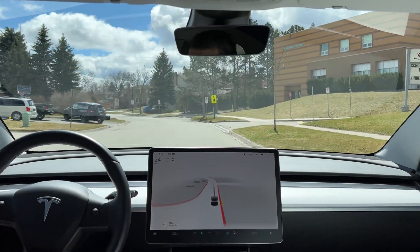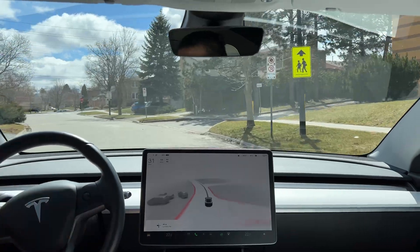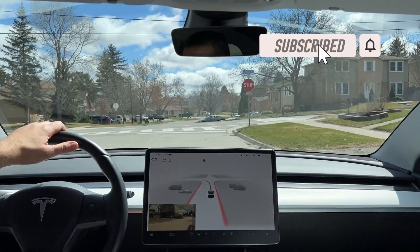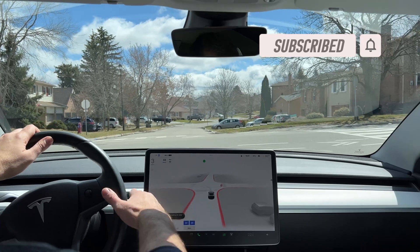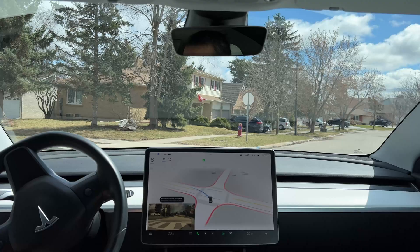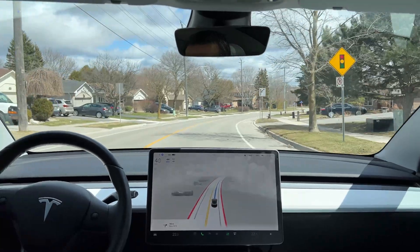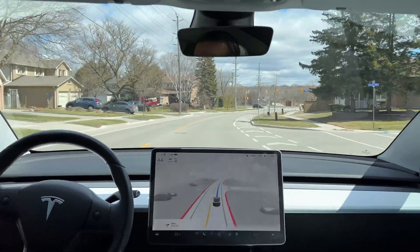Welcome to the FST Tesla student channel. Today we are going to give our Tesla a little spa treatment. I forgot to turn on FSD Beta — sorry, I was distracted. It basically stopped in the middle of the intersection, so we are giving the Tesla a little bit of a spa and going for cleaning.